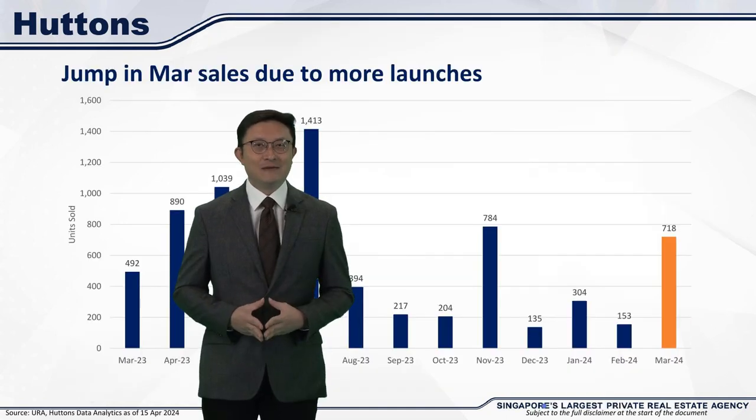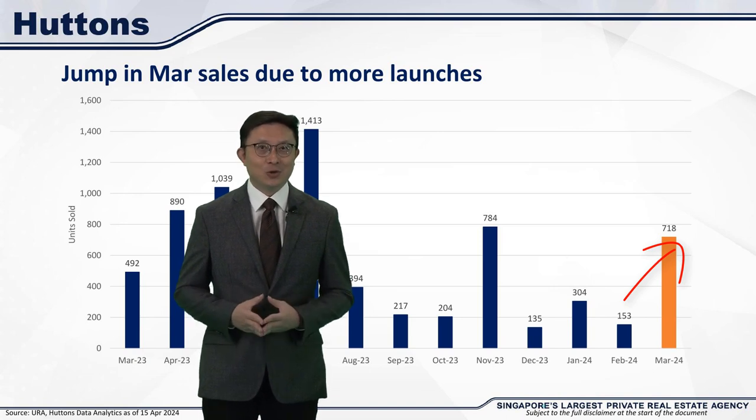Let's first look at the developer sales for March. The number of units sold jumped about fourfold, from 103 units in February to 718 units in March. This can be largely attributed to the very successful launch of one project, Lentor Mansion.